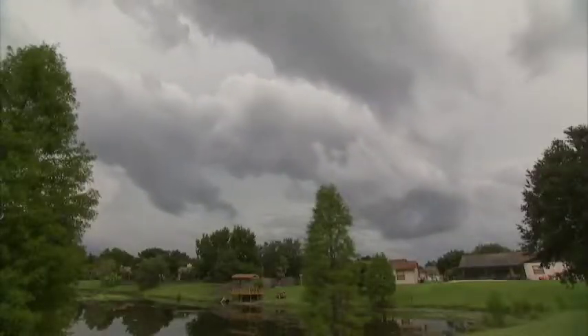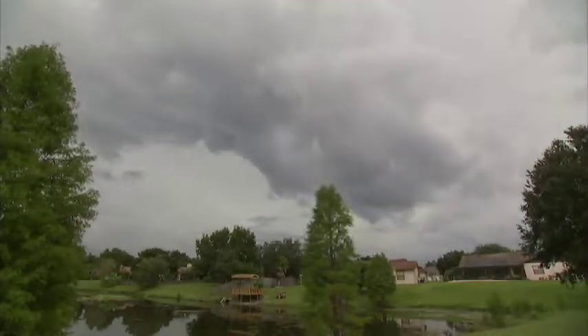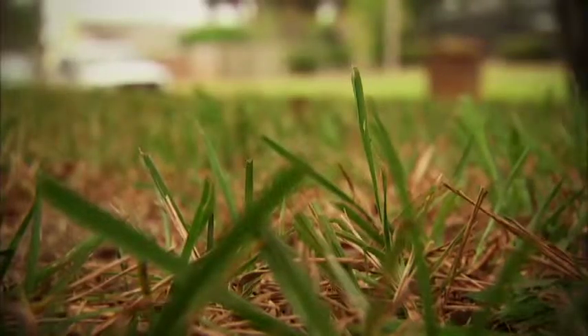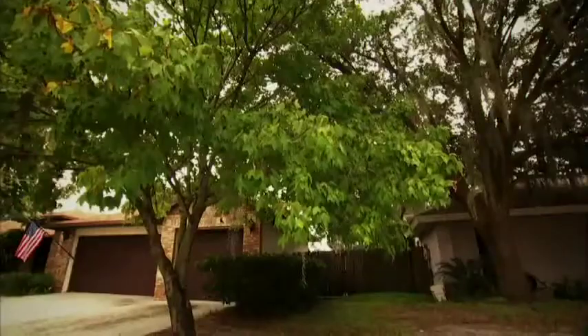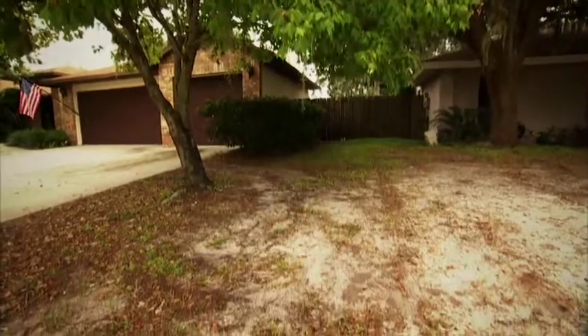Dormancy is actually caused by changes in both weather and length of day, so even in South Florida, grass can go dormant. It's possible a problem area in your landscape that you think is caused by a need for fertilizer is actually looking bad because of a pest, lack of water, or shade.